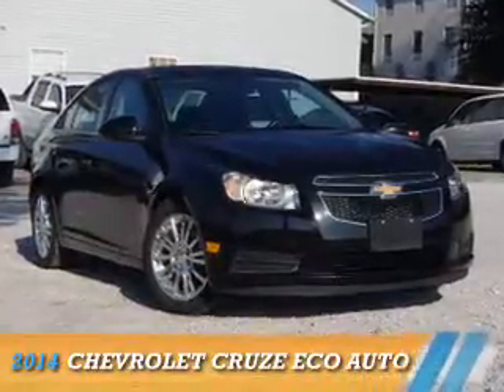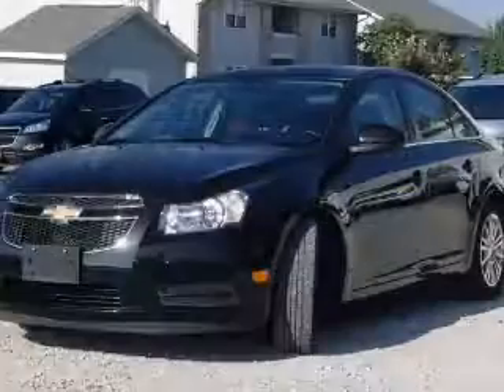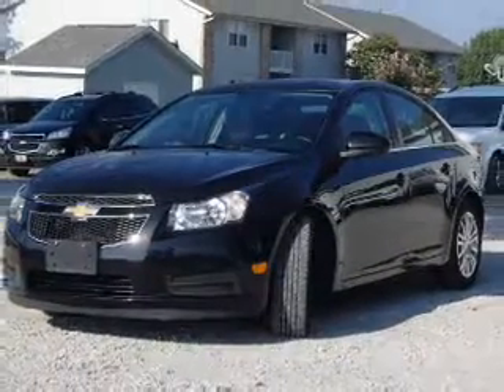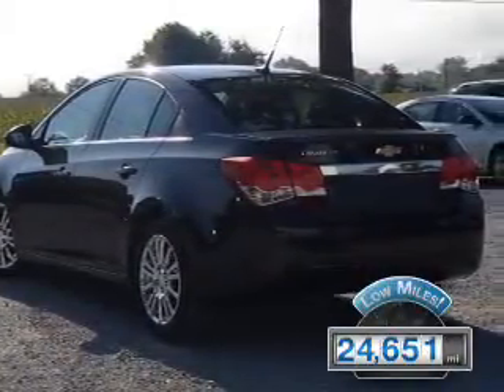Presenting the 2014 Chevrolet Cruze. It's powered by front-wheel drive, a 1.4-liter four-cylinder engine, and an automatic transmission. With fewer than 25,000 miles, this vehicle has a long road ahead.